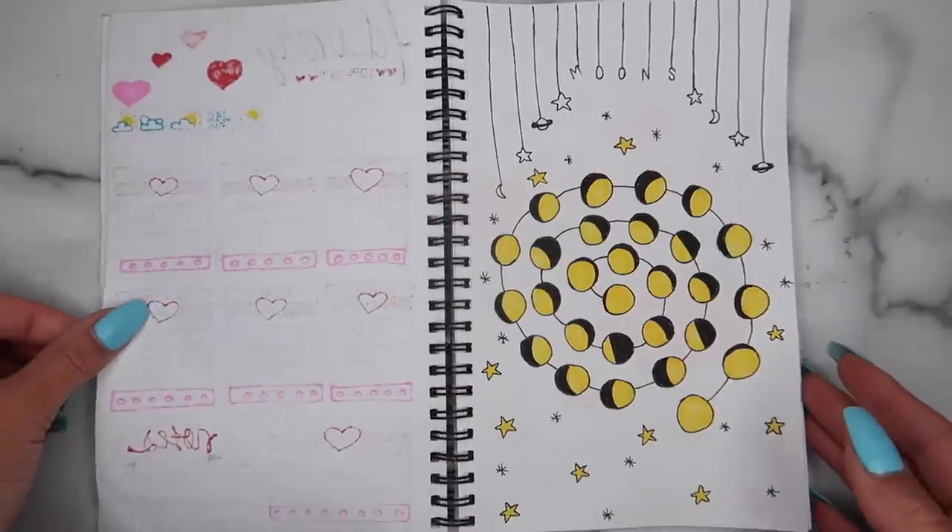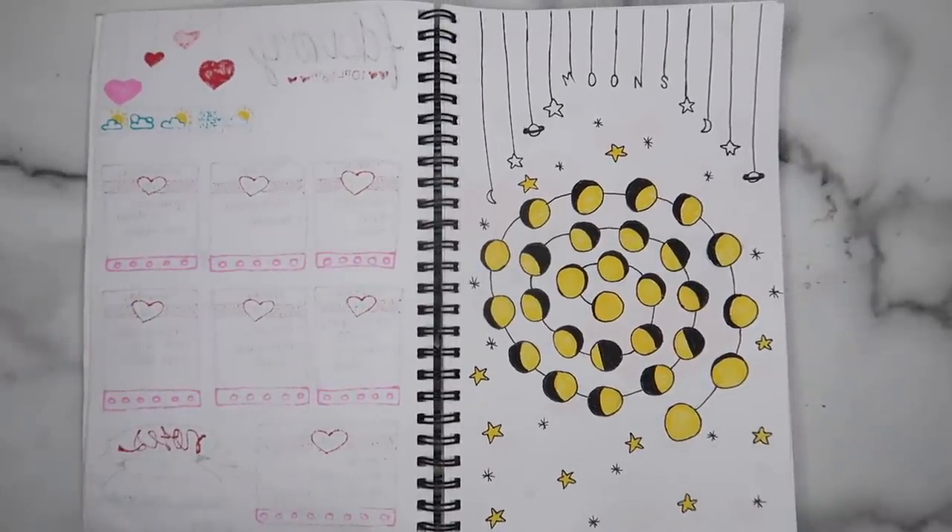These are just a bunch of moons I did — it's honestly just a drawing because I get bored sometimes. I saw it on Pinterest and it seemed pretty cute so I wanted to do it myself. Then I also like to do title slides for every month. So this is my February title slide — pretty cute, kind of simple, but I definitely like it.